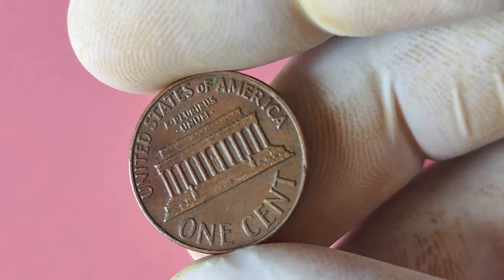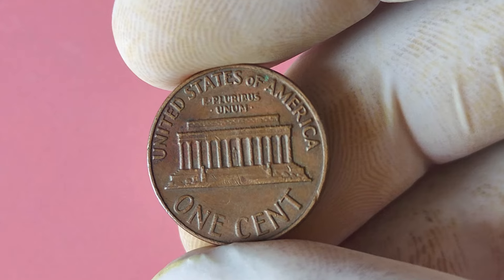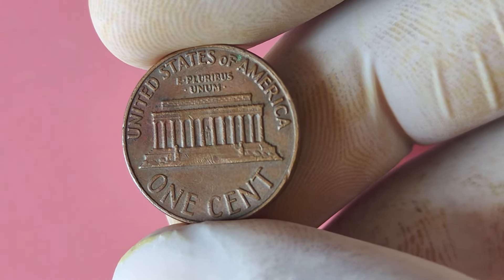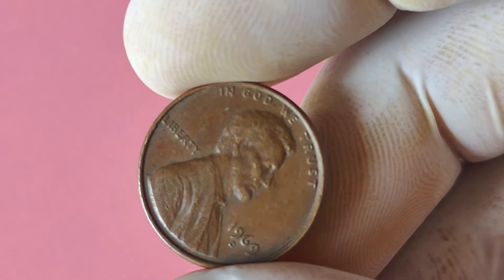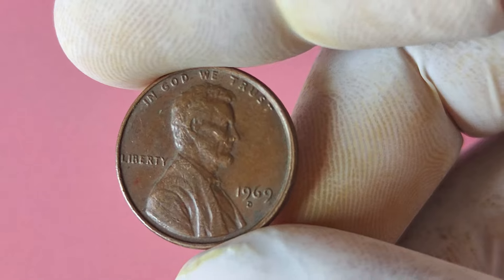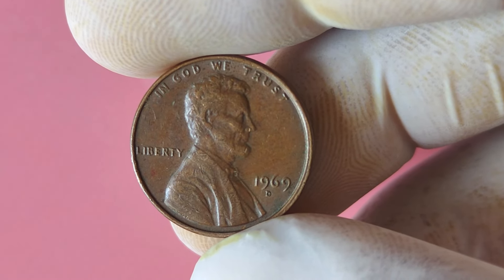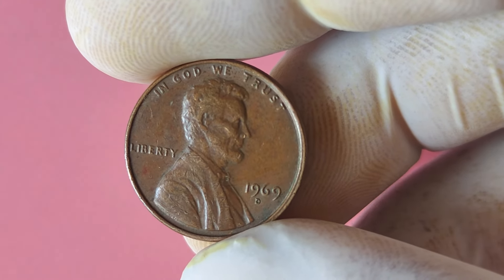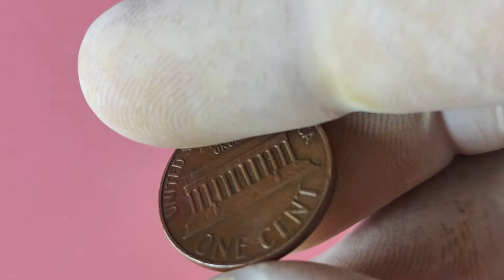Next, take a close look at the condition of the coin. Is it free from scratches, dings, and other signs of wear and tear? The better the condition, the higher its potential value. A 1969 D Lincoln penny in mint condition could be worth a small fortune to the right buyer. Of course, it's always a good idea to have your coin appraised by a professional numismatist to get an accurate assessment of its value. They can help you determine the rarity and condition of your coin, giving you a better idea of what it could be worth on the market.